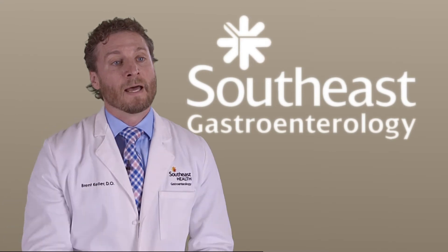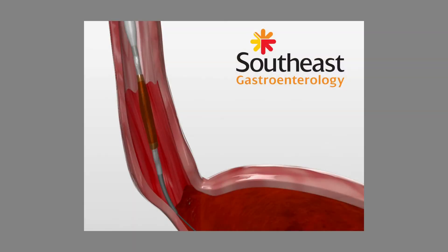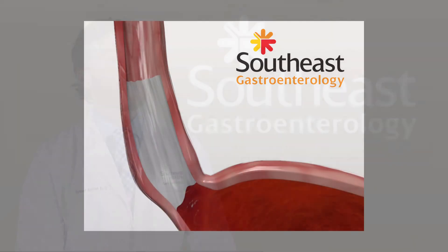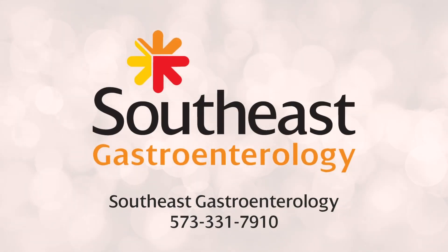I take an upper scope down into your esophagus and alongside the scope, there is a balloon with some electrodes on it that will provide radiofrequency energy to the end of your esophagus. This will kill the abnormal cells and the normal cells will regrow. Southeast Health is the only place in the region that has radiofrequency ablation.